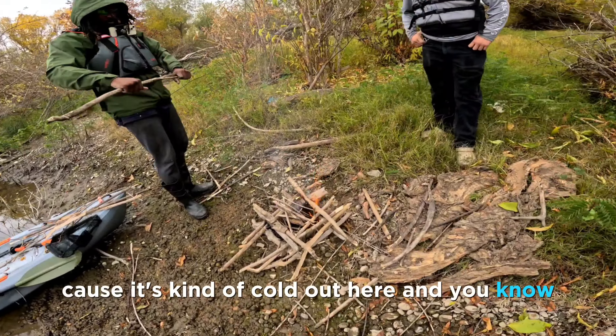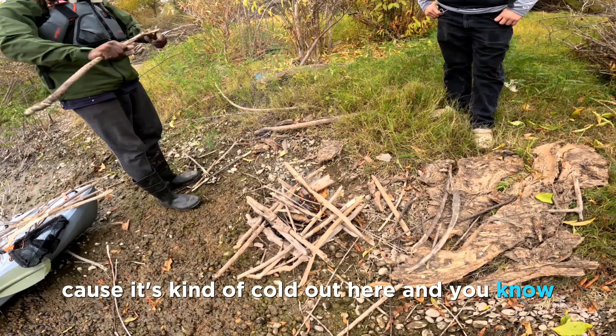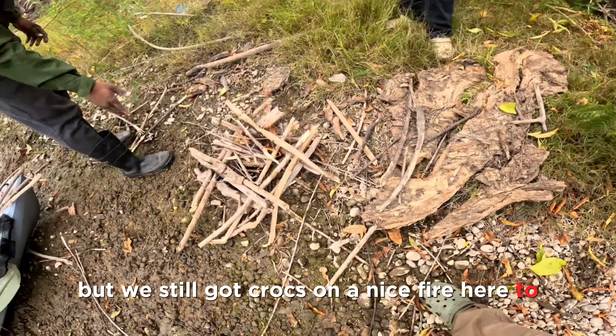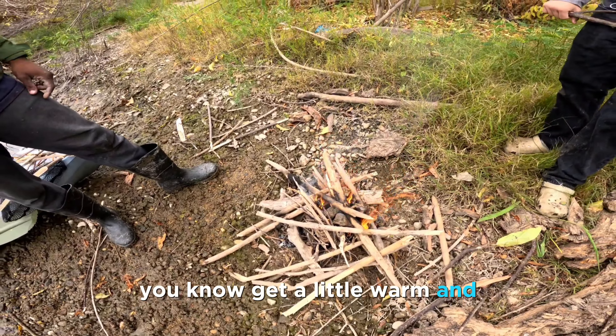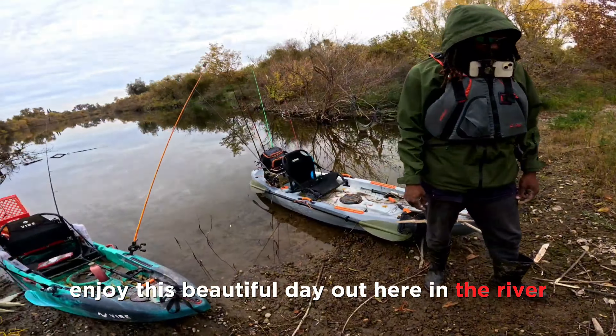It's kind of cold out here and you know, you think we learned our lesson, but we still got crocs on. A nice fire here to get a little warm and enjoy this beautiful day out here on the river.